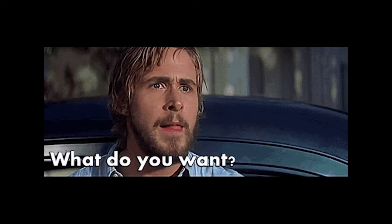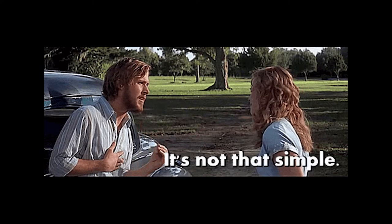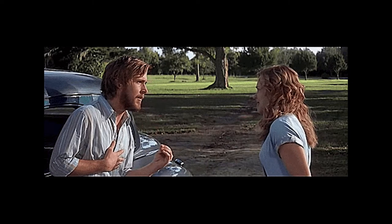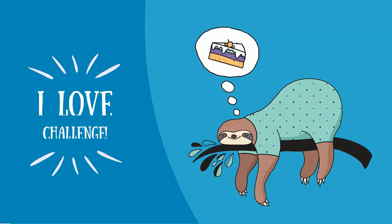Enough about why I took the N2. Honestly, what level to take depends on your need. If you just want to hold a basic conversation with Japanese on your next trip to Japan, N4 or even N5 would suffice. But if you are someone like me who welcomes academic challenge, you might want to go for N2 or even N1.